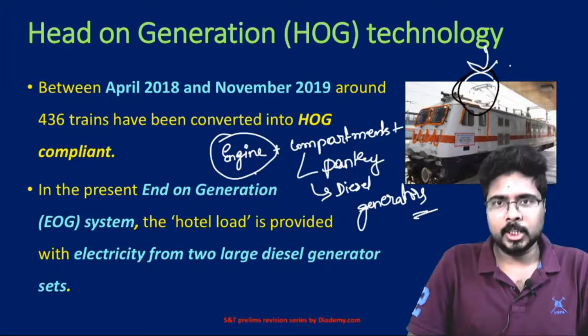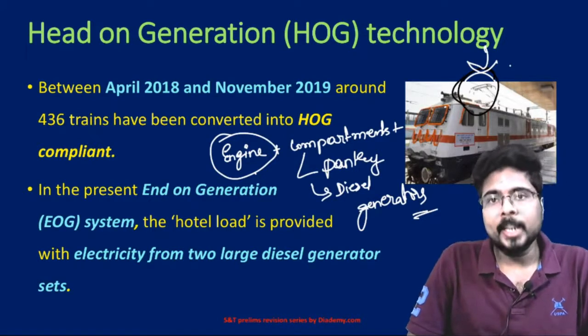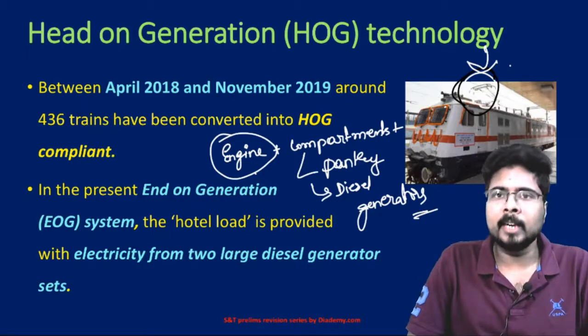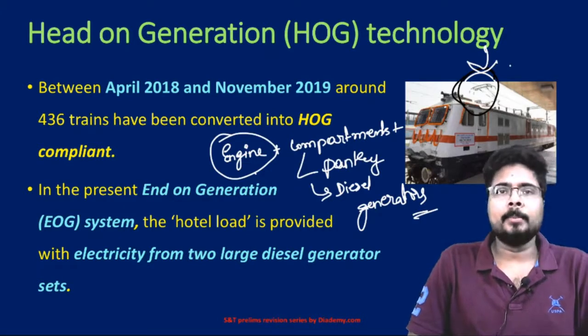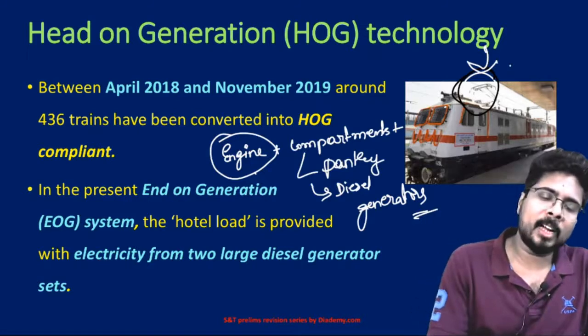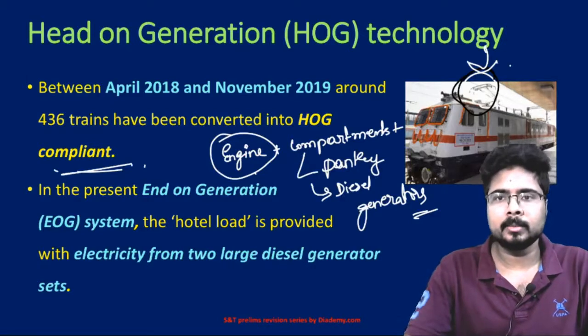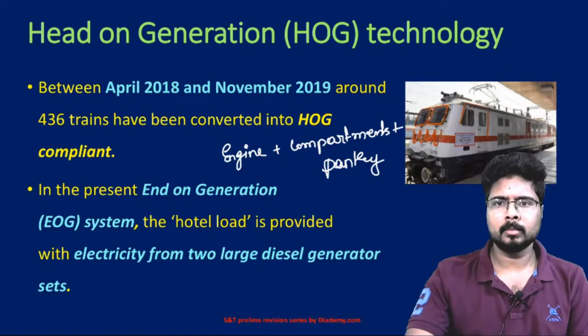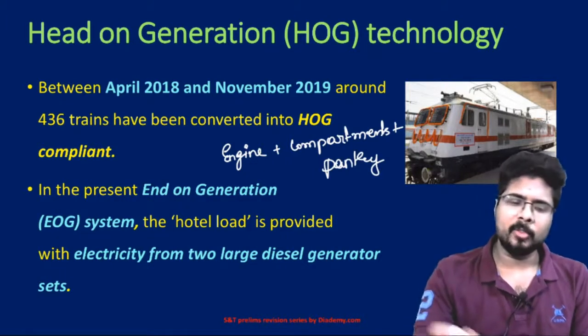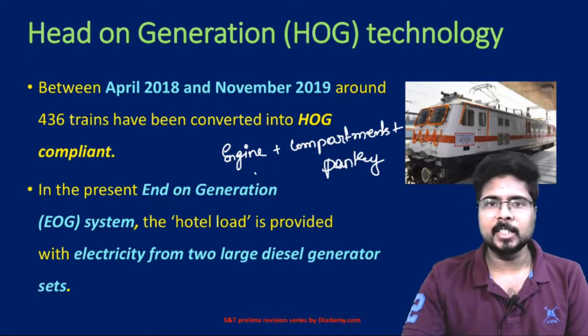Next is head-on generation technology. It is now being implemented on all the railways, on all the trains. Between 2018 and 2019, around 436 trains have been converted to head-on generation technology. Every train consists of an engine, compartments, and a pantry.